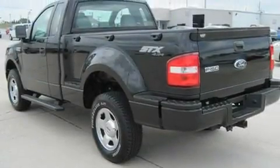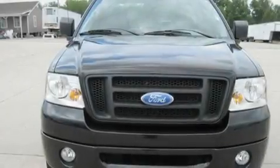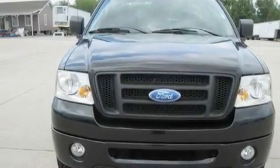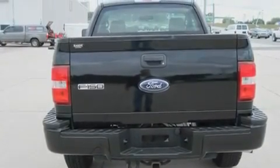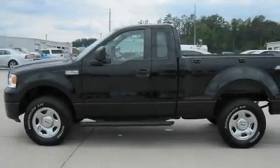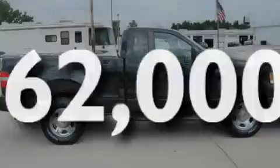Its top features include a CD player, a double wishbone independent front suspension, chrome wheels, a passenger side vanity mirror, a security system, a full-size spare tire, a low tire pressure indicator, disc brakes with an anti-lock braking system, and this vehicle has fewer than 63,000 miles on the odometer.